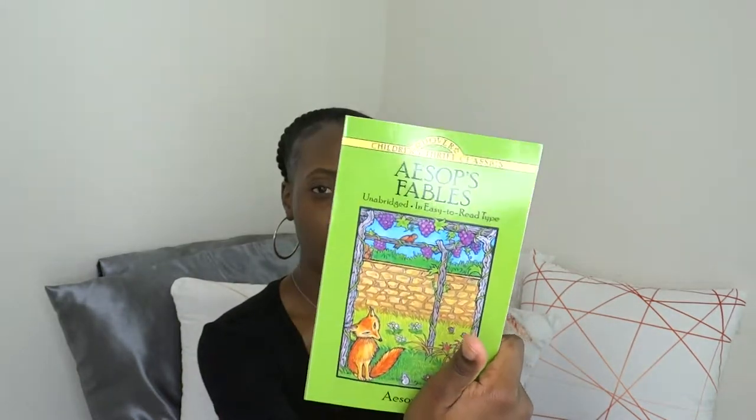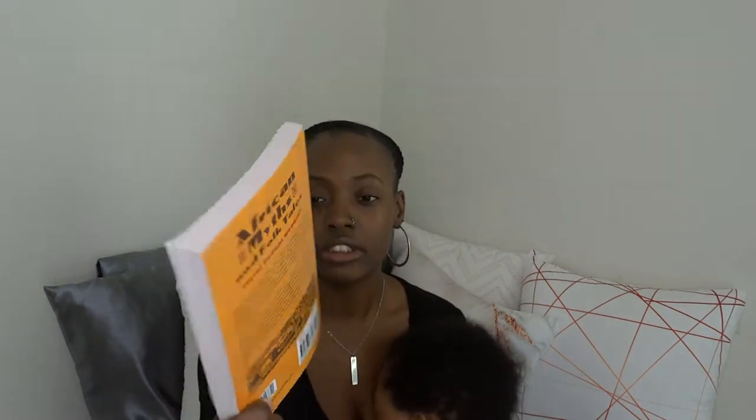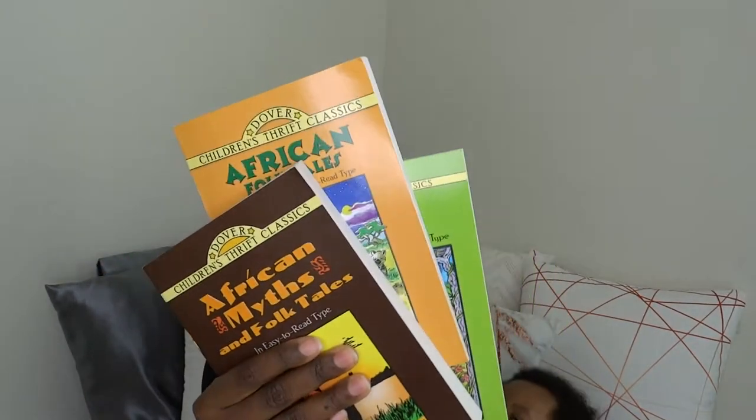The second one is called 'Aesop's Fables' — I've never actually read any stories out of this one myself. These would be great for older children who are already in school, reading and writing — whether they're in sixth grade or whatever the case may be. The third one is 'African Myths and Folk Tales' — these books are actually really thick and are honestly for grown children, even grown adults. You can still read stories out of them if you want to teach them something.